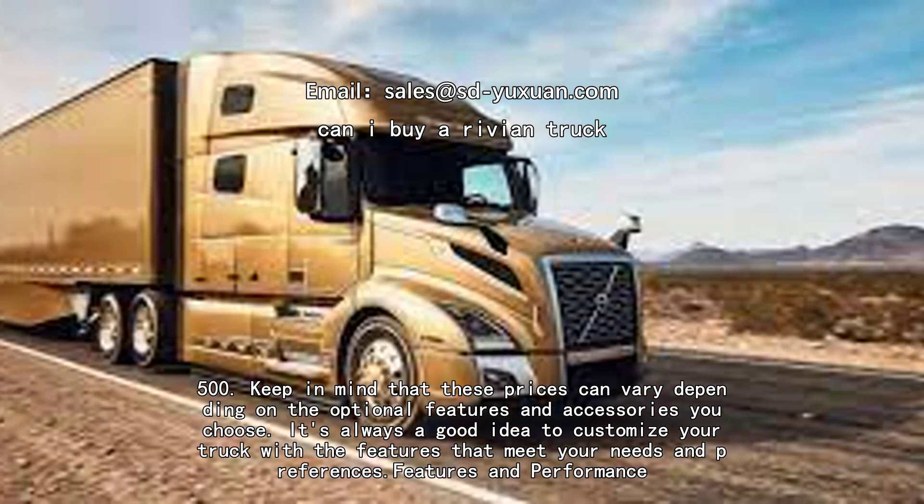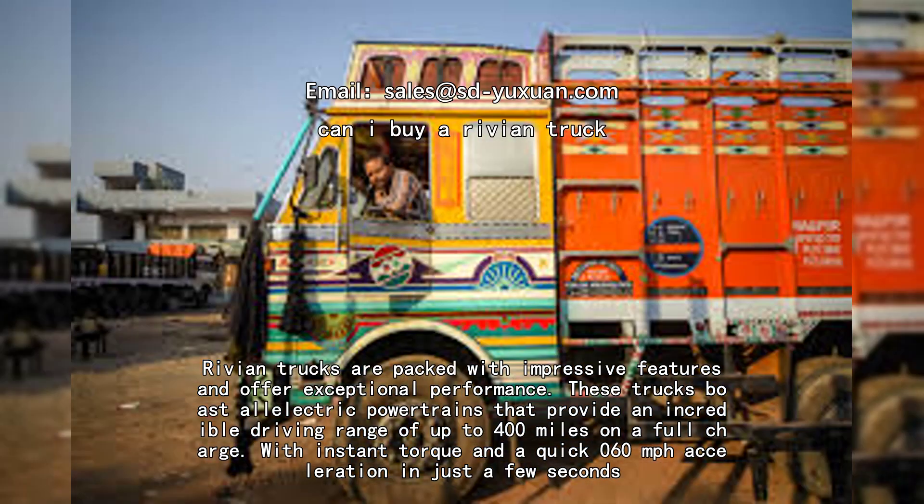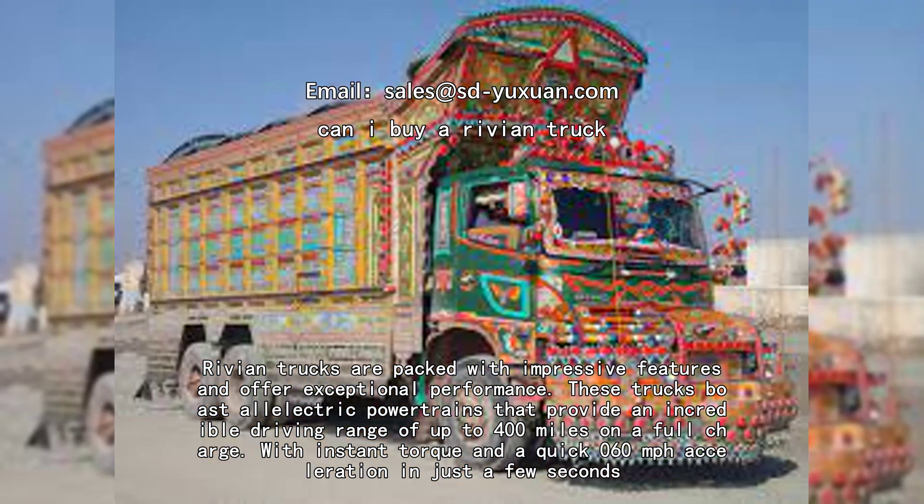It's always a good idea to customize your truck with the features that meet your needs and preferences. Now, features and performance: Rivian trucks are packed with impressive features and offer exceptional performance. These trucks boast all-electric powertrains that provide an incredible driving range.